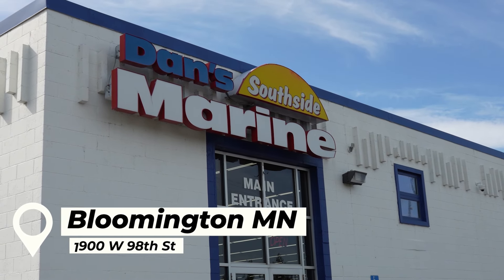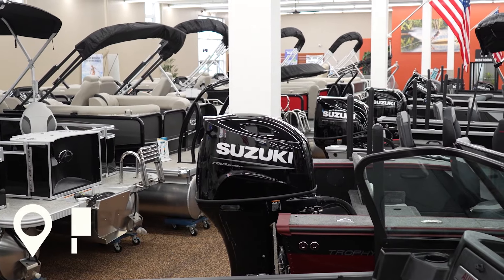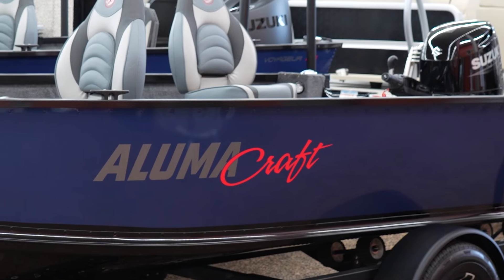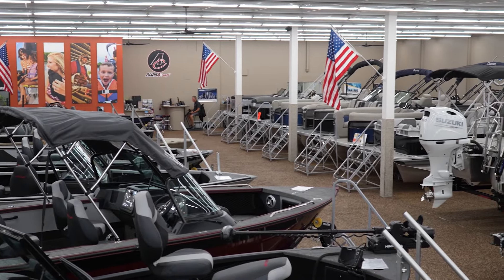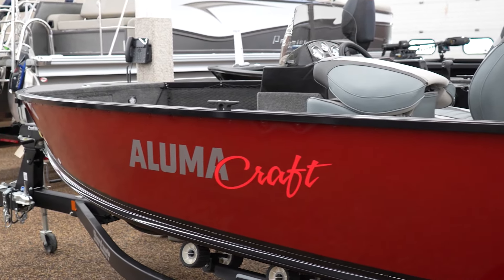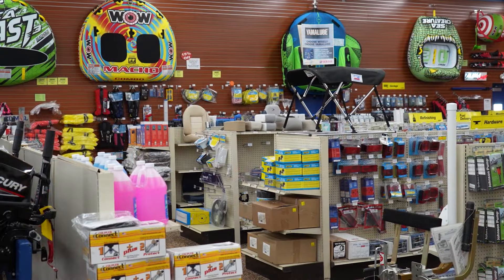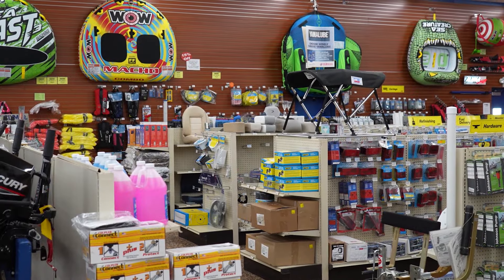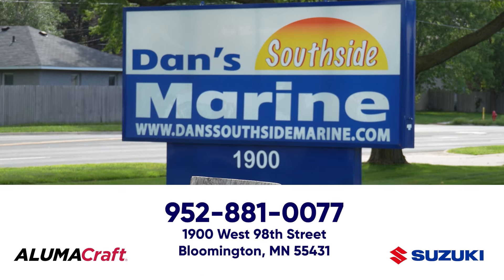Dan's Southside Marine in Bloomington, Minnesota is one of the largest Suzuki outboard dealers in the country. Pair that power up with a brand new Alumacraft boat and you have the ultimate package. Dan's carries an extensive inventory of Suzuki-powered Alumacraft boats, meaning you will find the model that fits your family. Dan's also offers an experienced service staff and a large parts and accessories department. Sales, service, parts, winterization, and storage — Dan's Southside Marine does it all.